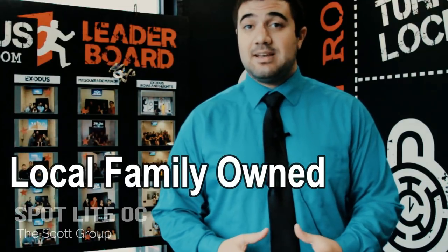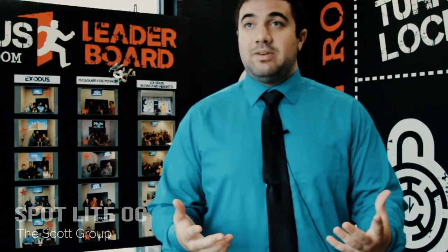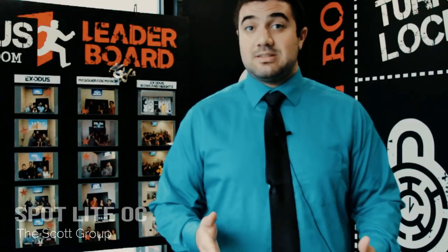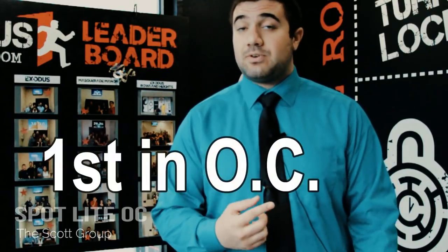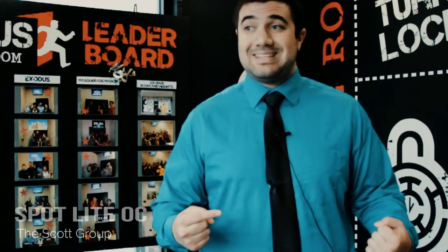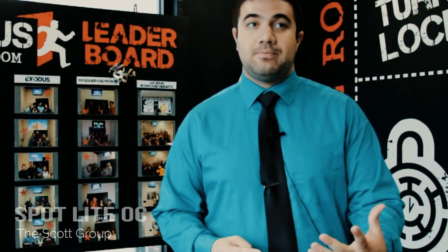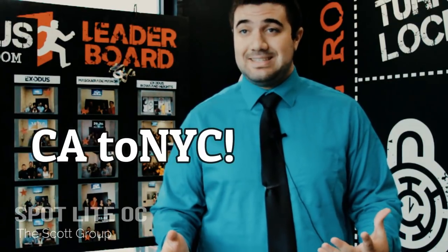The company Exodus is family-owned — a local family, born and raised here in Orange County, went to Esperanza for high school, and graduated from Cal State Fullerton with a business degree. We've been at this location since 2014 and are the first escape room to ever open in Orange County. We are now at six locations, three and a half years later, from California to New York City.